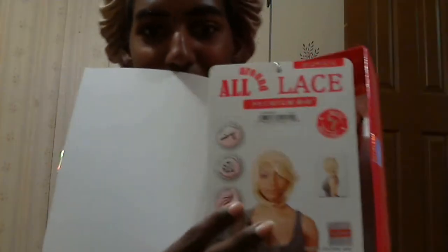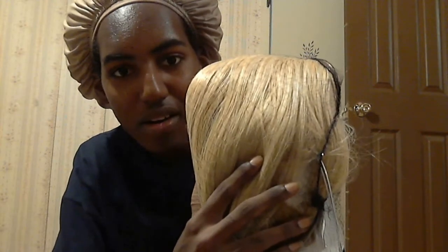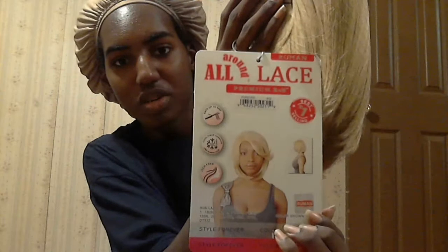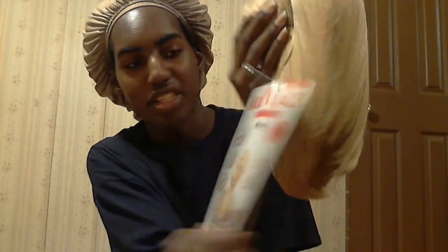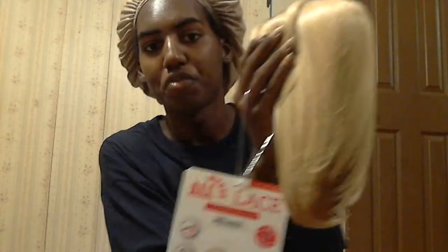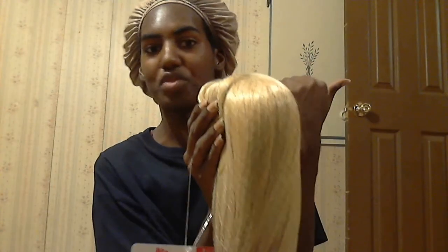It is a blonde. Look at her! It is roughly this length — it's about the length of my natural hair, actually a little shorter than my natural hair, so it's styled better. For anybody who's seen just a few videos back, y'all know what my natural hair looks like.